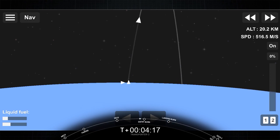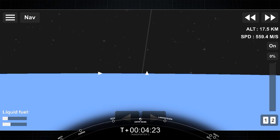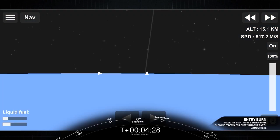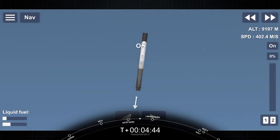The second burn, the entry burn, is coming up in about 30 seconds — watch for that on the left-hand side. Stage 1 entry burn start. Three Merlin engines have relit and are currently slowing down the first stage. This burn is expected to last for another 50 seconds or so. Stage 1 entry burn shutdown. Vehicle on a nominal trajectory — successful completion of our second of three burns.